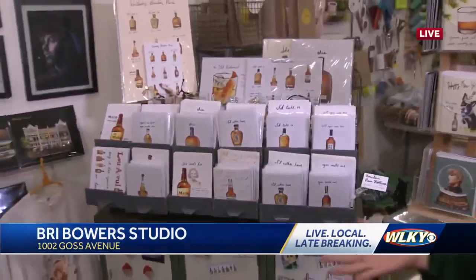Are you going to be open this week? I will be open 12 to 6 every day till Christmas Eve. We're here on Goss Avenue, so it's pretty easy to find.